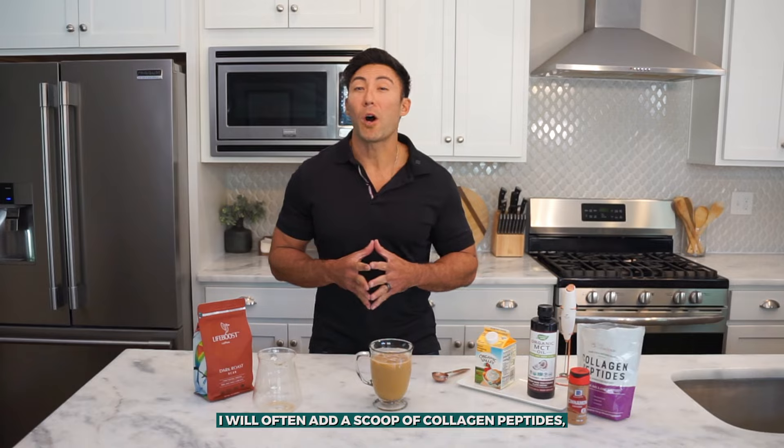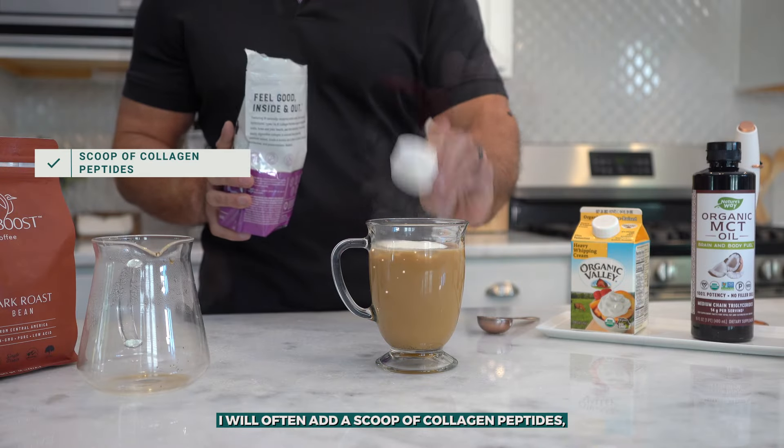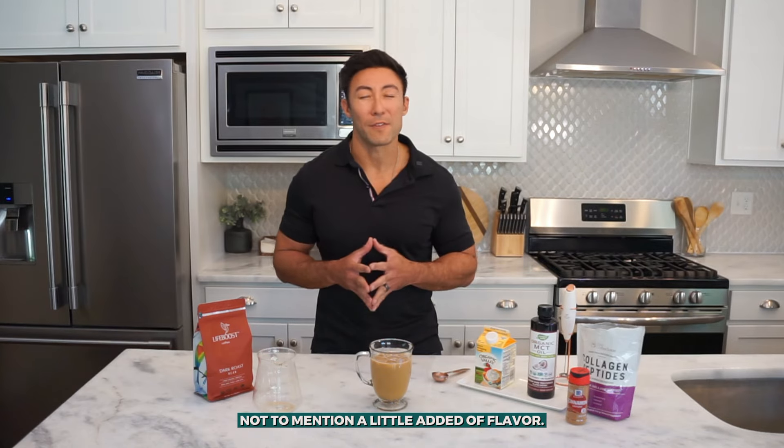If you want to take your healthy morning coffee one step further, I will often add a scoop of collagen peptides as well as a sprinkle of cinnamon on top for some additional antioxidants, not to mention a little added flavor.